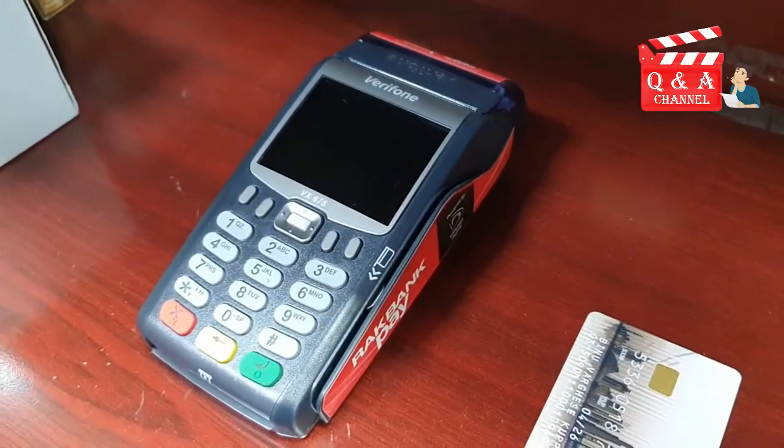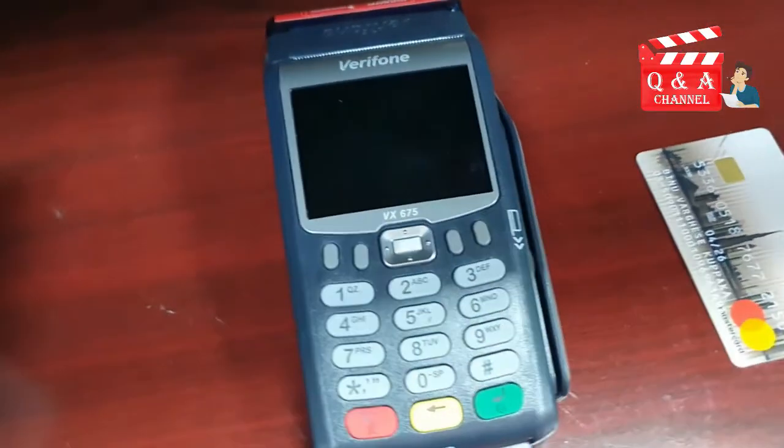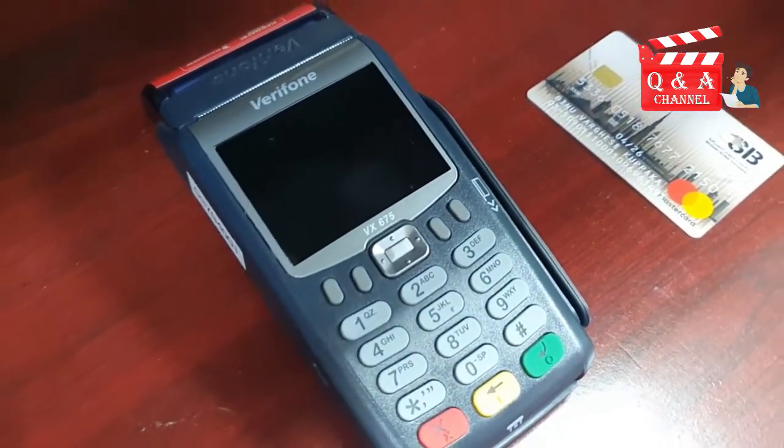In a POS machine, we can swipe payment cards such as credit card, debit card, gift cards, etc.